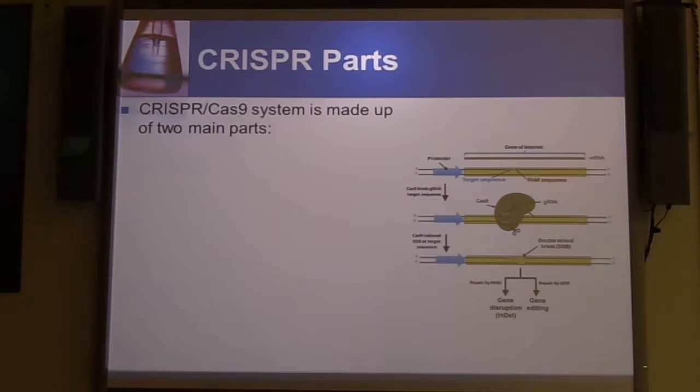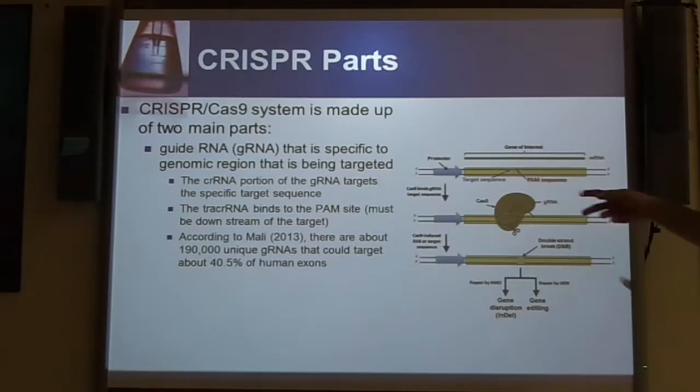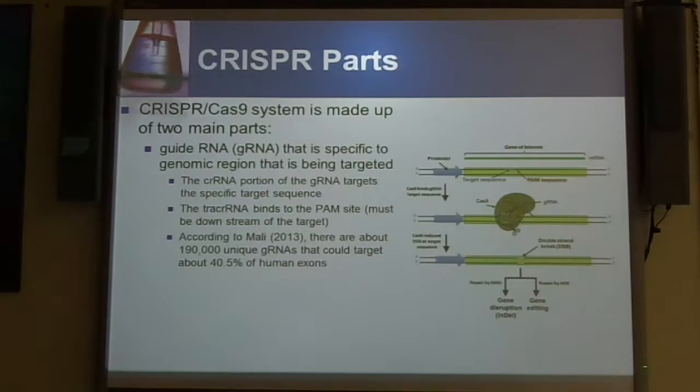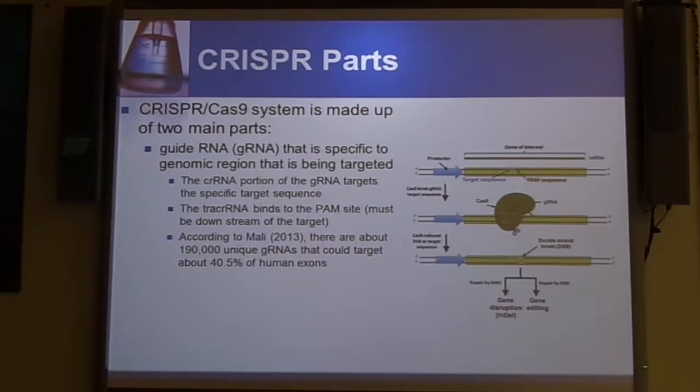Making RNA is very simple and easy to do, and will actually end up making it cheaper. In terms of the parts of the CRISPR system, if you're going to be targeting a specific gene, you're going to need something to guide it there — the gRNA. The cRNA portion of the gRNA will target that specific sequence on the genome. You don't need to target the whole gene. The tracer RNA will actually be binding to the PAM site, which has to be downstream for it to be in the right position for targeting that section of the gene.